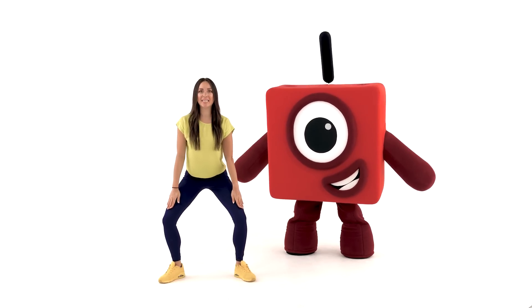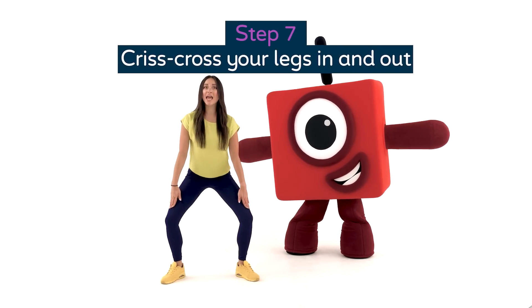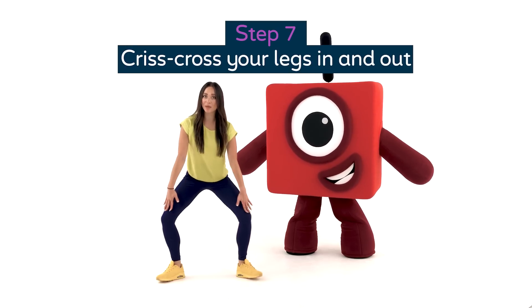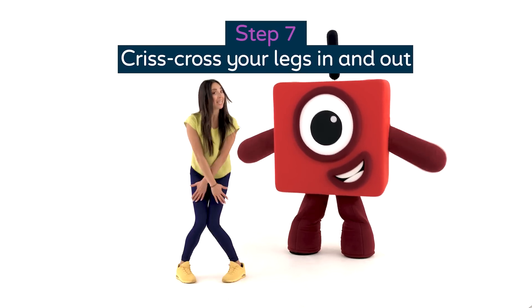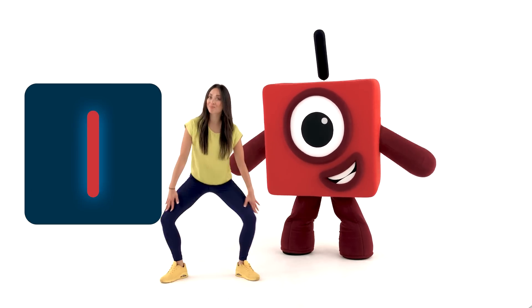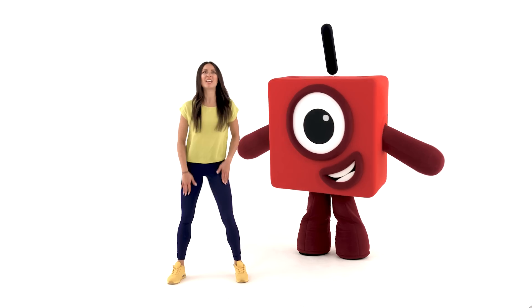We've finished with our hands on our knees. All you're going to do is bring them in together and out. In and out. As you do that, you're going to cross your hands and open again. In, out, in, out, in, out, in, out. Now, if I was to count, I'll be doing it four times. Ready? Hands on your knees: one, two, three, and four. That's nice and easy - it gets your legs working as well.